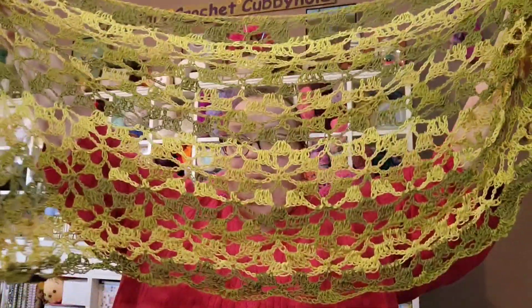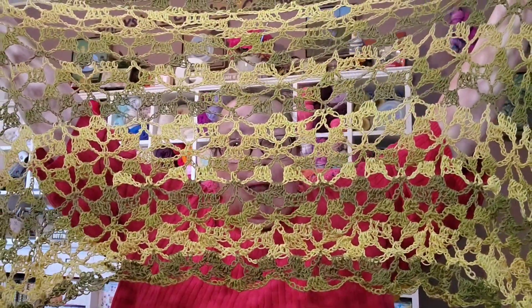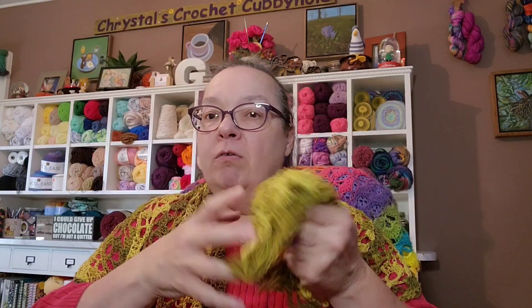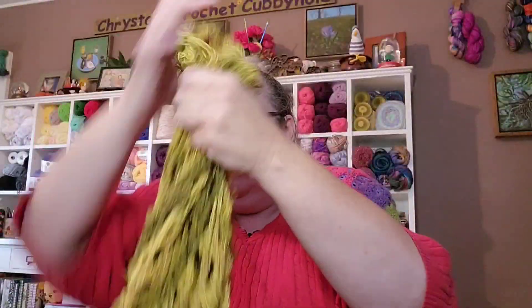It was a six row repeat. I posted a picture on my Facebook page and Instagram, and I'll post one in my community tab. Look at that — it is beautiful! I'm just so pleased with this. Look at that pattern, it looks like flowers. It feels really soft and so drapey.